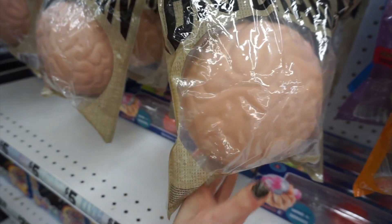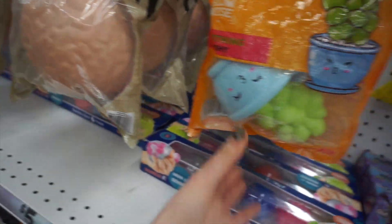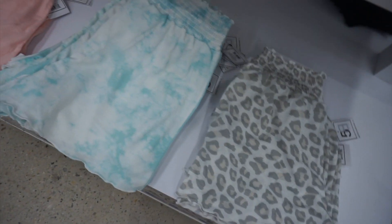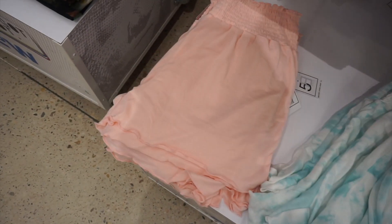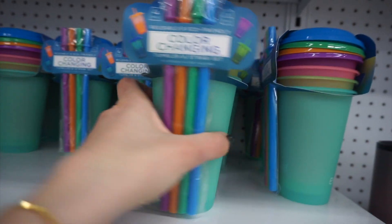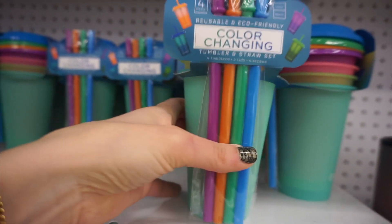They had little squishy stress balls including a giant brain and some little succulent stress balls. I liked this set that had a ruched top — it looked really comfortable — and matching tops. There were also color-changing cups with straws, which are actually a good size for kids.